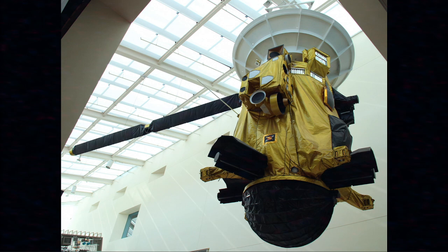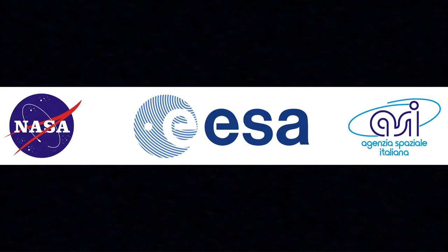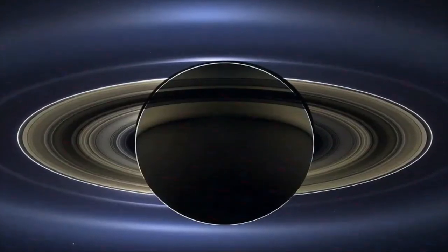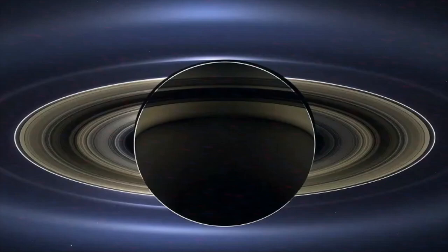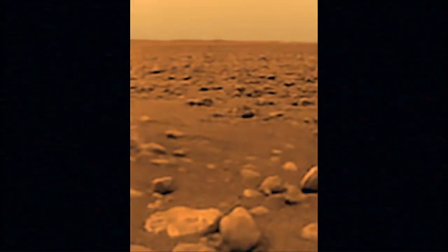Much of what we know about Titan comes from the Cassini-Huygens mission, a collaborative project between NASA, ESA, and ASI. Launched in 1997, the Cassini spacecraft spent 13 years studying Saturn's moons and the planet itself.